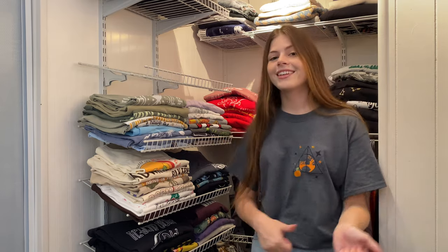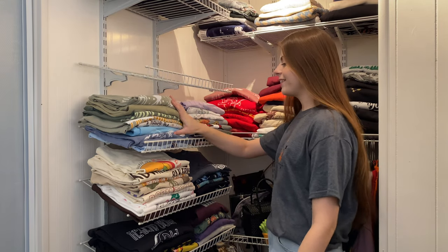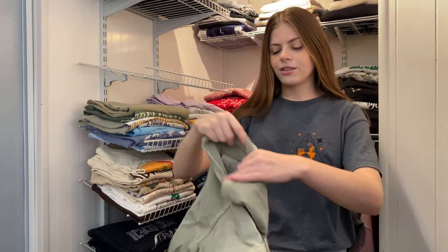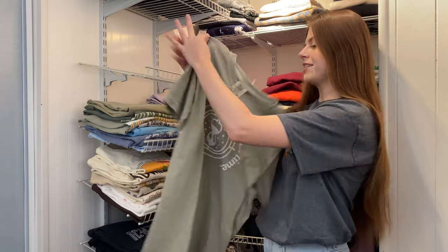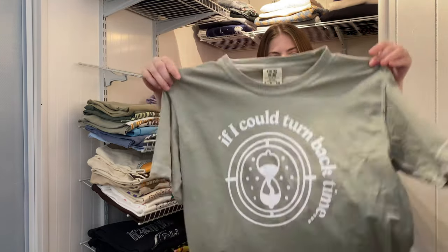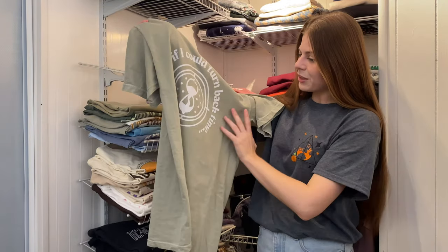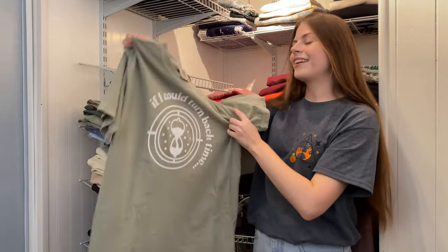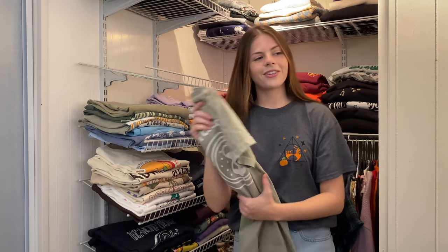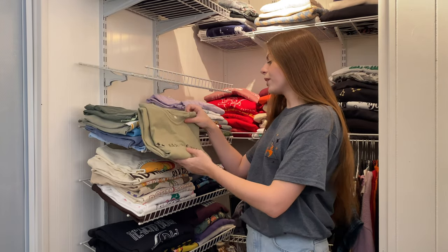Now on to the second shelf! We cleared one whole shelf. This is from the Poppy Print Co — it says If I Could Turn Back Time with a Time Turner design. I really like it, and the quality is amazing — Comfort Colors, you can never go wrong. Comfort Colors is my favorite t-shirt brand for people to print on.